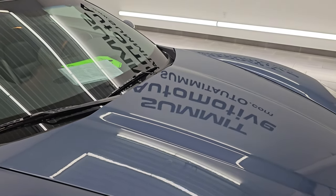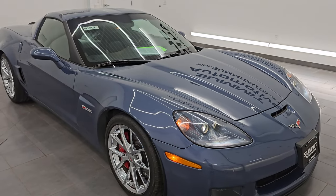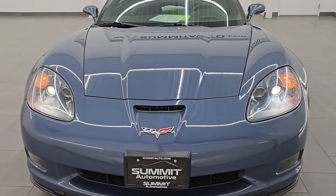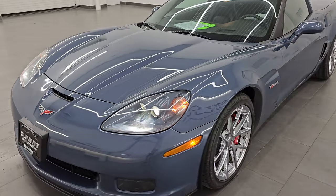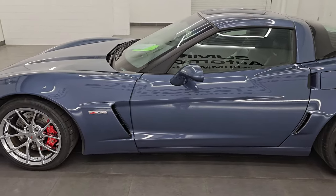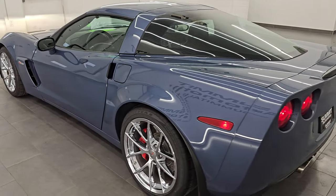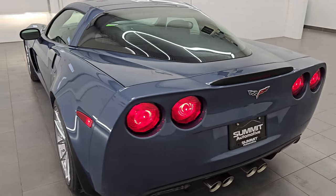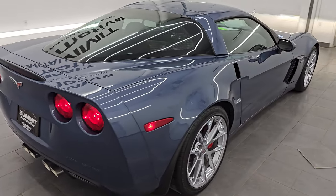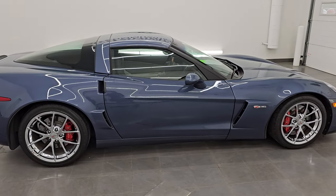I would highly recommend this car from a quality and condition standpoint. I would ship this one to Wyoming, California, Texas, New York, Florida — wherever. Whoever gets this car is going to be very happy with it. Really a cool color, low production — only 904 made total, 248 in this color, and 191 in the 2LZ package. Good-looking car, rare car, and I would highly recommend it.